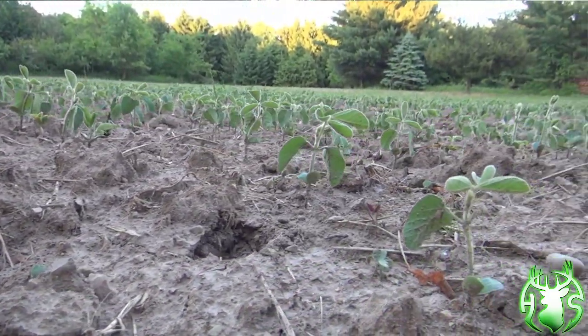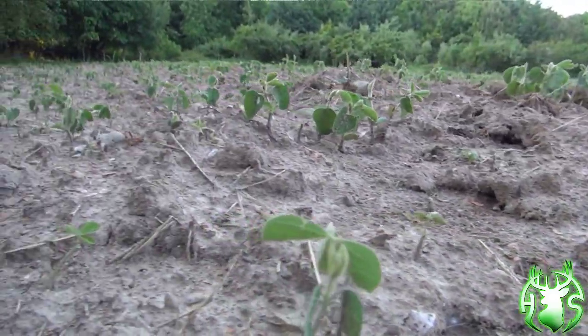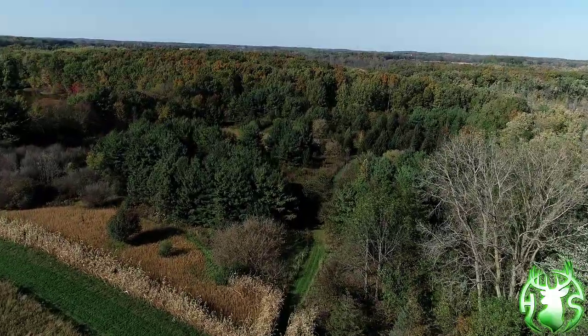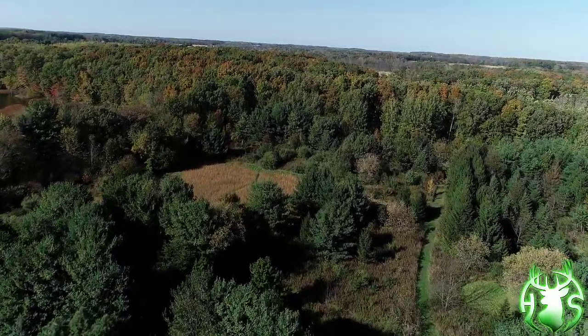One other tip: I didn't drill them in this year. I broadcast, disked, and dragged them in, and I put them down kind of heavy, knowing that between the rabbits, woodchucks, and deer density, I would end up having a lot more survivors by overwhelming the food source in the beginning of the germination stage. I'm planting altogether about five, maybe six acres of soybeans here on the farm, along with probably three to four acres of alfalfa and clover — ultimately about 10 to 11 acres of food, plus some cool season annuals.